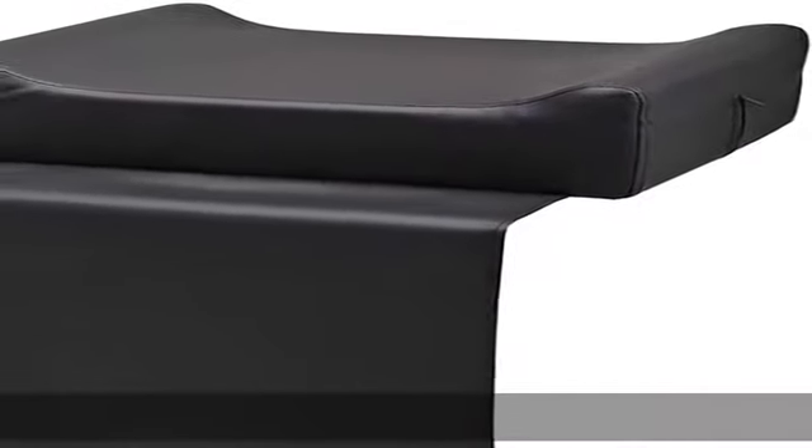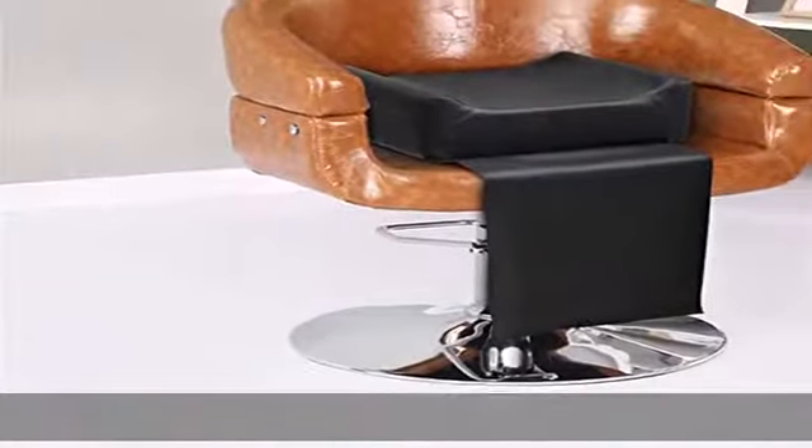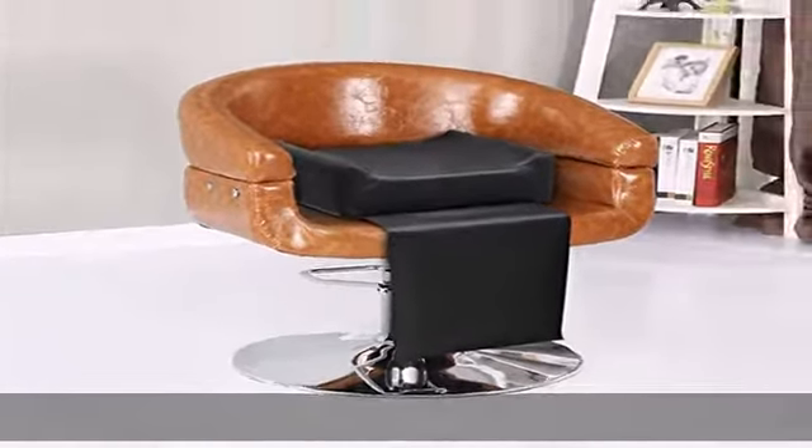Baby easy to clean and no assembly required. This black barber shop seat cushion is fully assembled right out of the box and ready to use. In addition, you can clean it just by wiping with a cloth.